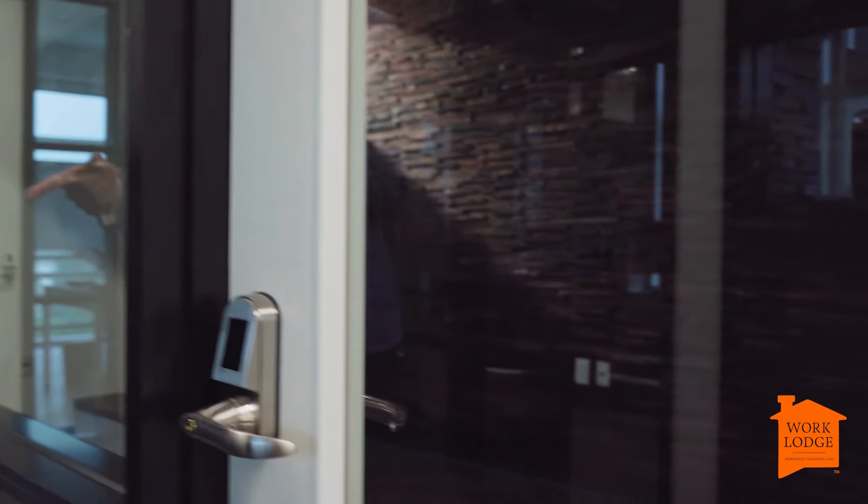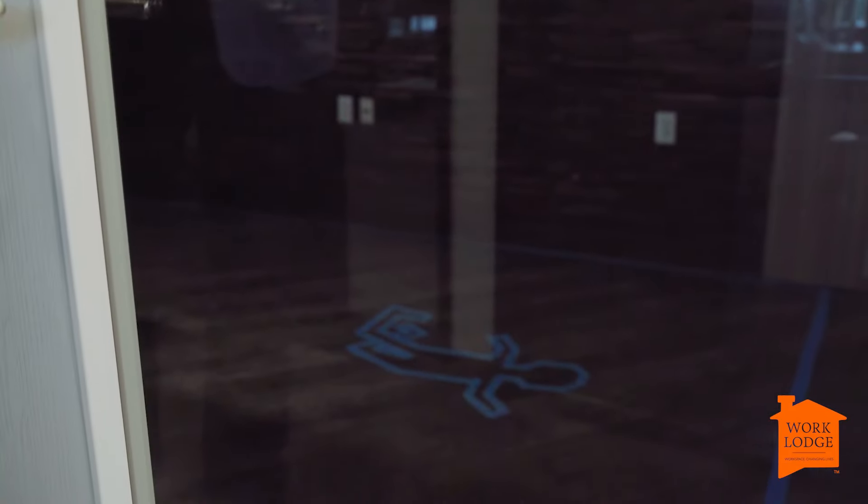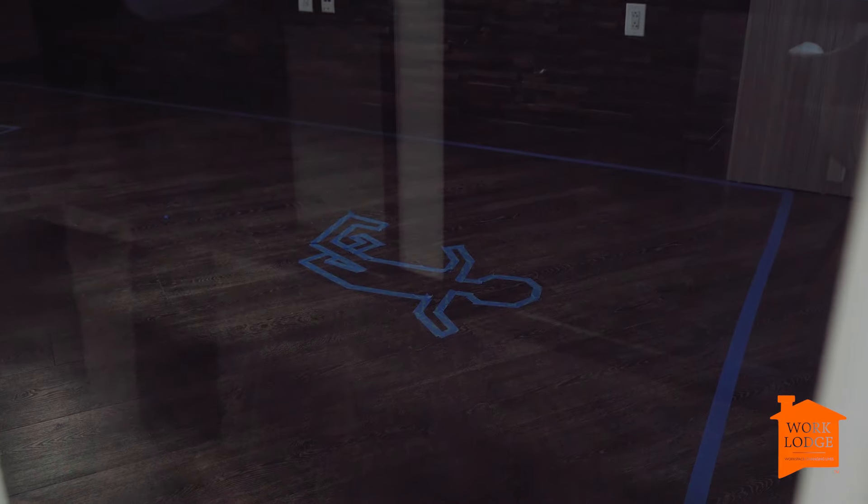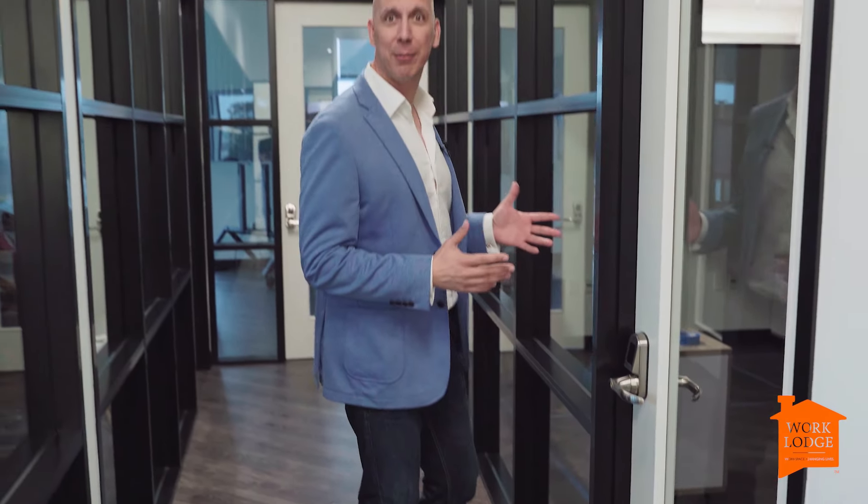So listen, you never know what you're going to see at Work Lodge. Evidently we're testing something out here and it wasn't like this the other day. I promise you, we didn't kill any children or any small people. And I seem to be missing some furniture, so I guess we'll leave them to it and we'll go check out something else.